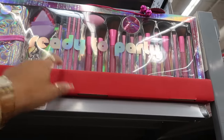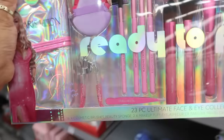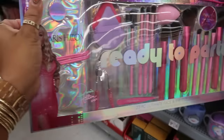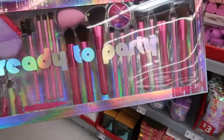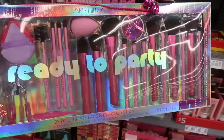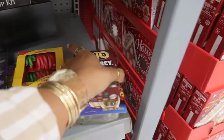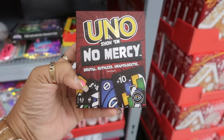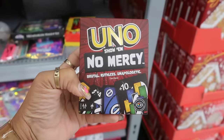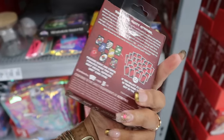$20 for the Paris Hilton Brush Set right here, and it comes with a case for your brushes. 23 pieces, and there's a Brush Clean and Soap in there as well. And somebody left this right here - I have never seen that game. Uno: No Mercy. It's brutal, ruthless, and unapologetic.